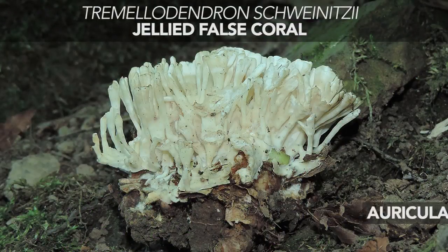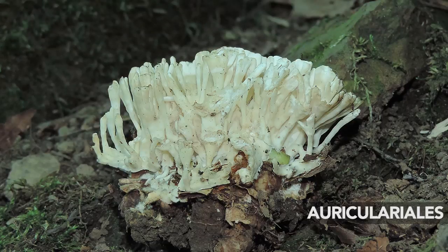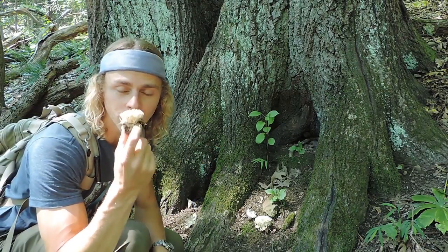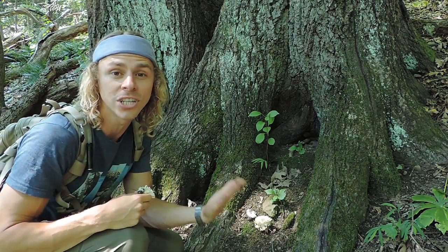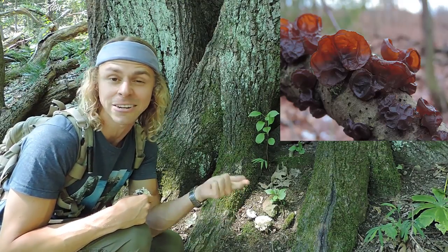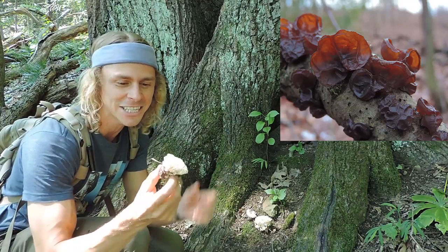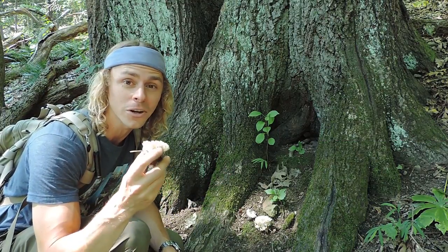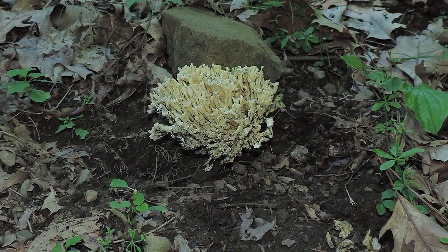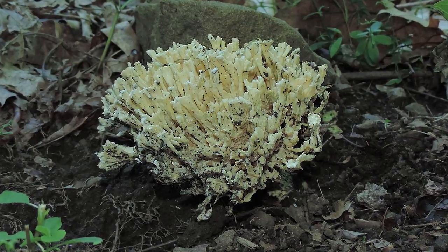This belongs to the order of fungi Auriculariales. If you remember back to the Linnaean classification system — kingdom, phylum, class, order — this belongs to the order Auriculariales, which includes jelly fungi including the wood ear fungus which you might be familiar with, and also Exidia recisa, the amber jelly roll. Those are jelly fungi. You've got the gelatinous tissue, but this one's really dense and really thick, more like a coral fungus, even though it is a jelly fungus.